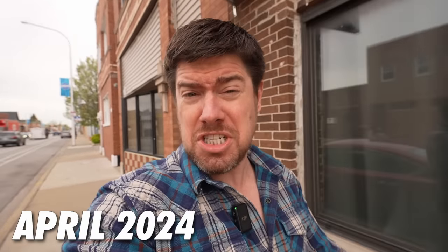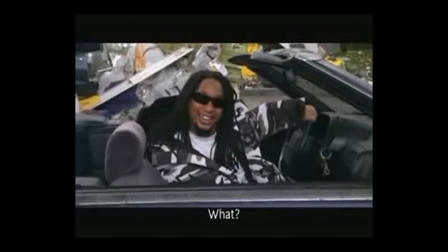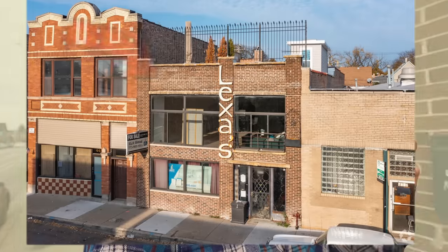In 2020 I quit a cushy corporate job as a patent attorney and bought an abandoned building. I had big plans of converting this commercial building into my dream home and workshop.